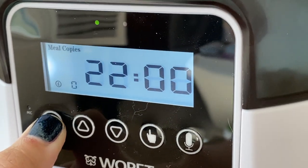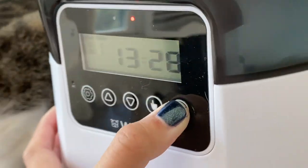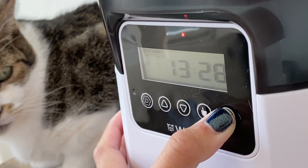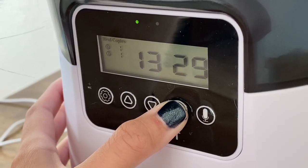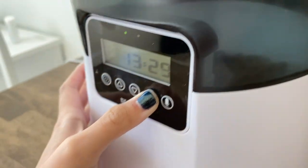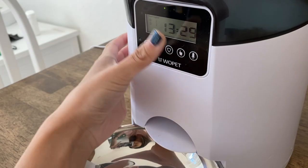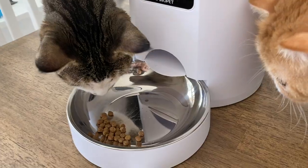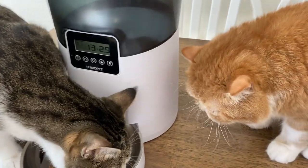To record your message, hold down the Recording key until it beeps and then record — 'Who's hungry?' To manually feed, hold the Feeding key to dispense one portion. He's hungry! All right, so now we wait.